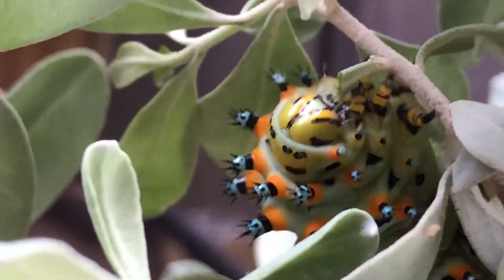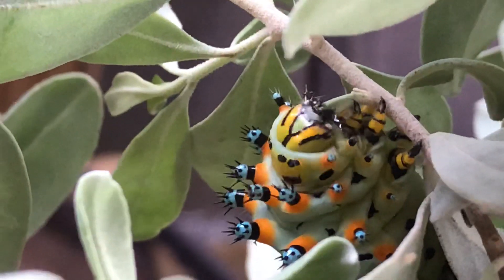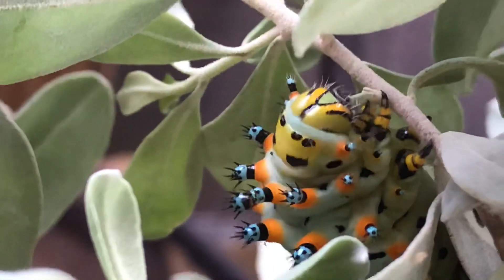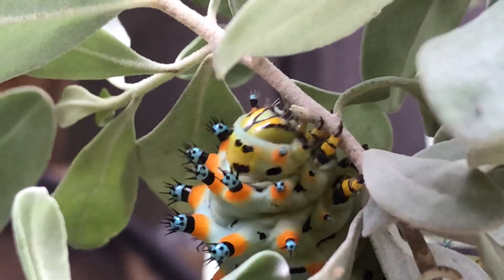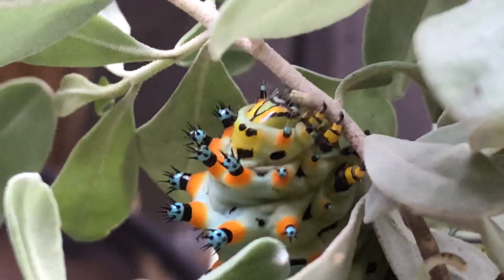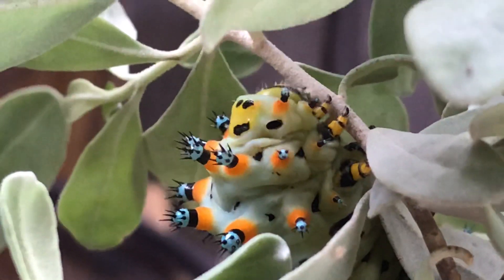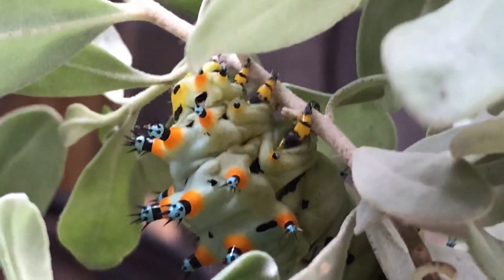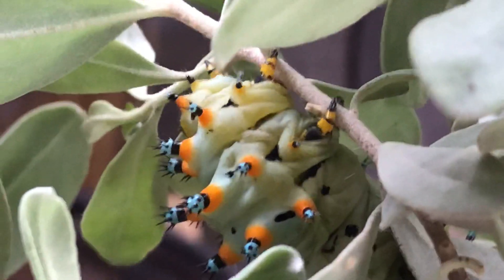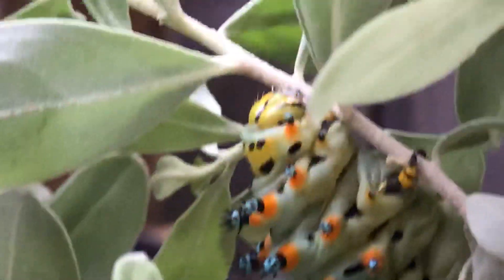Hey guys, Drake here with the Nectar Bar. Today is day 37 of quarantine 2020. I have had these Caleta silk moths for just a few hours now — they've been overnight with me and I'm still documenting them. But one thing I have learned so far is that you need to have plenty of their host plant, because boy can these babies eat.